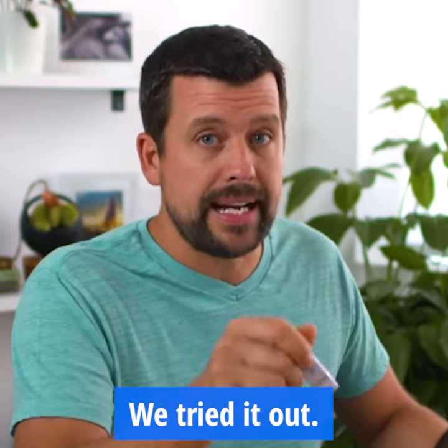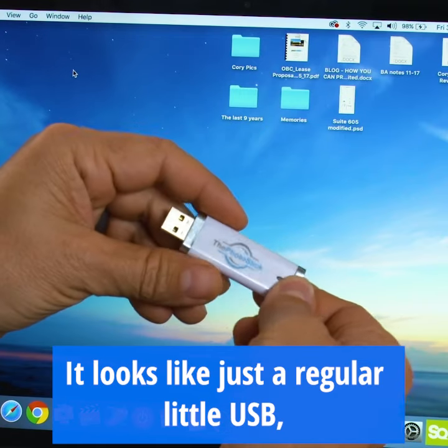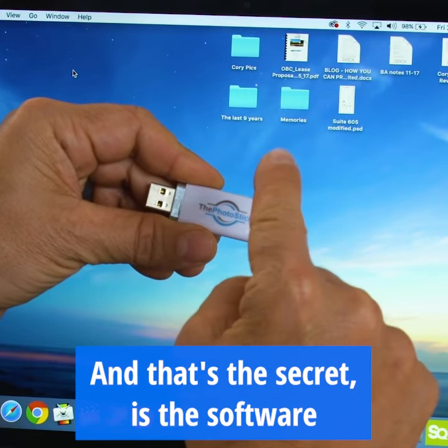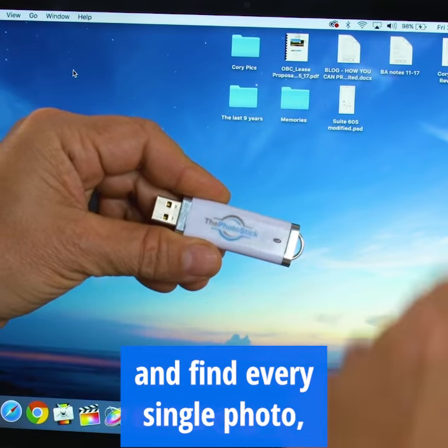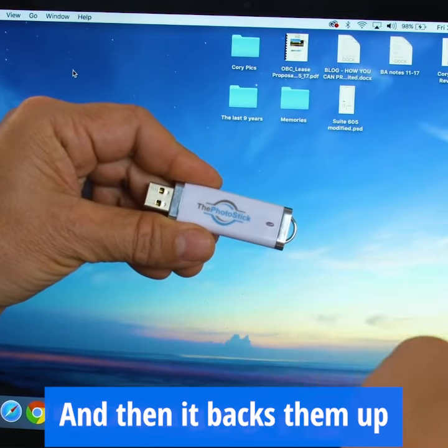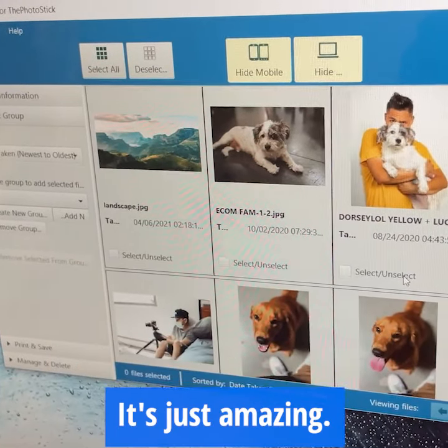We discovered this product, tried it out, and it solves that problem. It looks like a regular little USB, but it has software on it — and that's the secret. The software seeks out and finds every single photo and video on your computer, backs them up onto the photo stick itself, and even organizes them. It's just amazing.